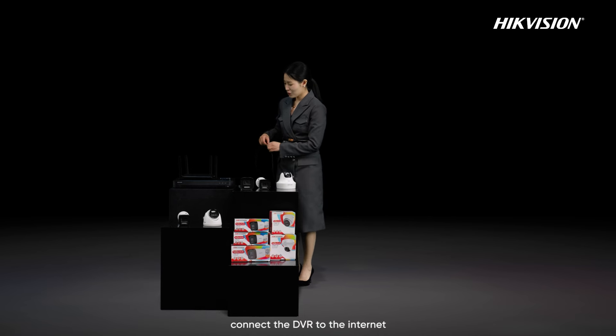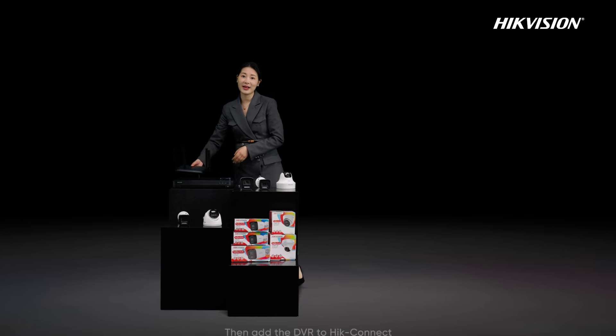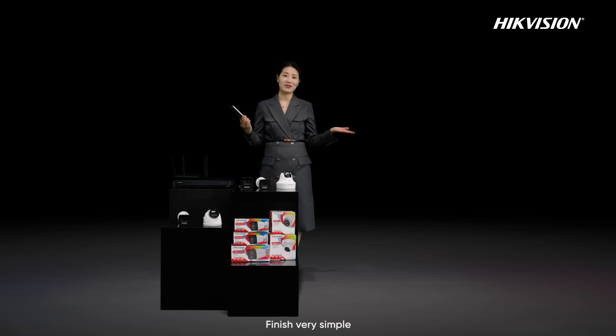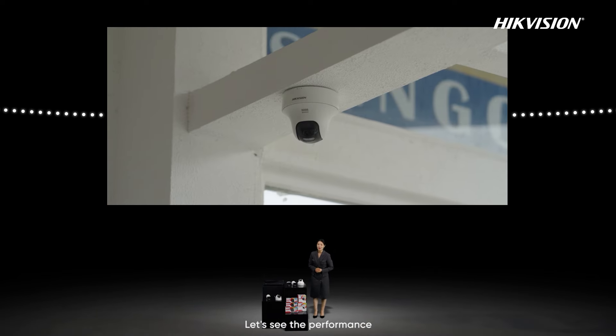We just need to connect the camera to the DVR with a coaxial line, connect the DVR to the internet, then add the DVR to HiConnect — finished, very simple. Outside this room, I also set up a system. Let's see the performance.